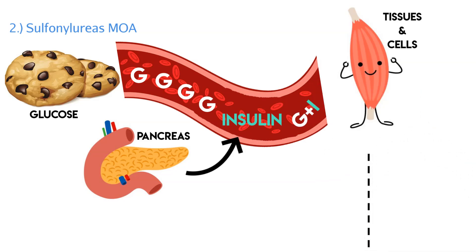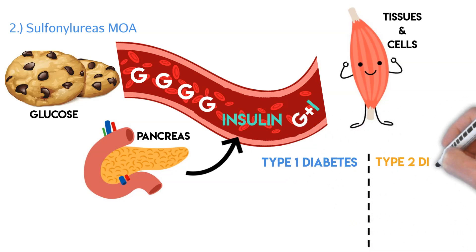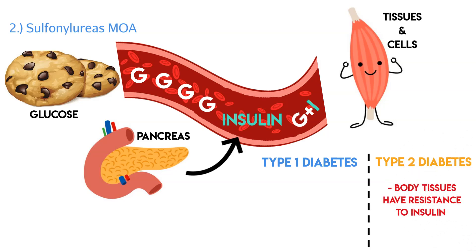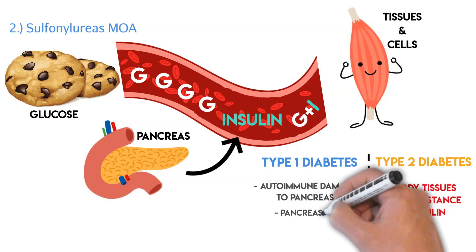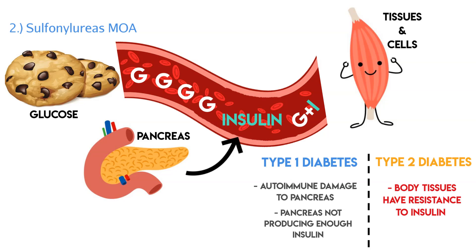Here's a good point to differentiate type 1 and type 2 diabetes. Sulfonylureas only work in type 2 diabetes because type 2 is when the body tissues have a resistance to insulin — the body is creating insulin, but there's so much glucose that cells become resistant. In type 1 diabetes, it's more of an autoimmune disease that damages the pancreas where insulin is made, so the pancreas can't produce enough insulin.